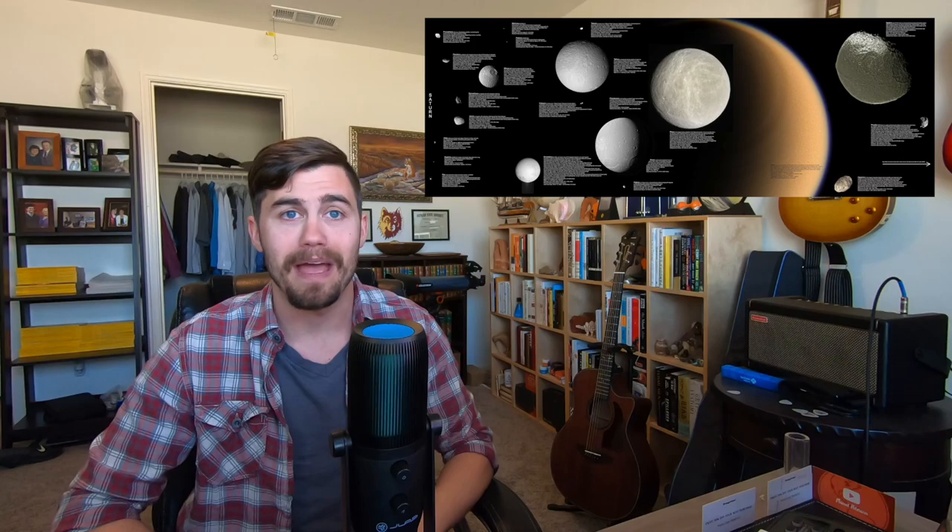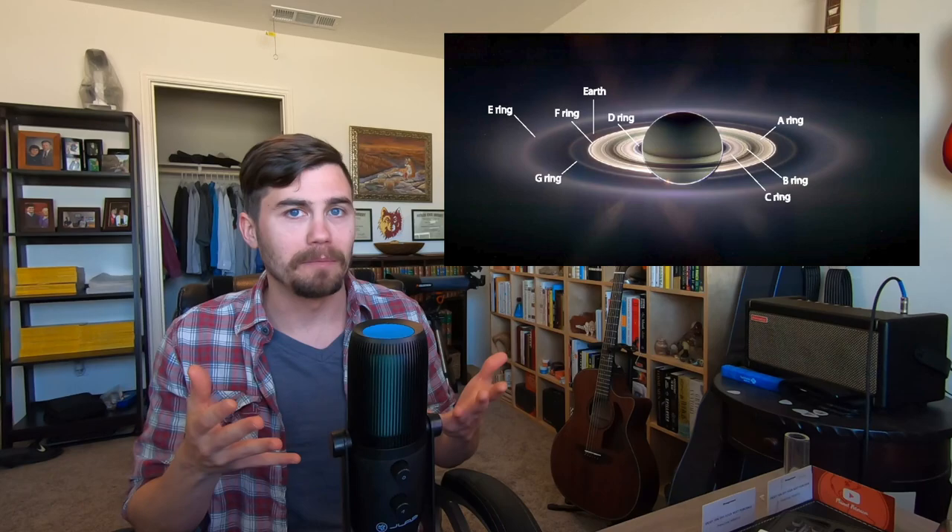Saturn has 62 known moons, only 13 of which have a diameter more than 50 kilometers. Titan, the largest moon of Saturn, accounts for well over 90% of the mass of all Saturn's moons. When you think of Saturn, you think of one thing: rings. Saturn has seven ring groups. These rings are just dense bands of orbiting material. They appear almost like solid structures, but they aren't — they're composed of countless fragments of icy material.